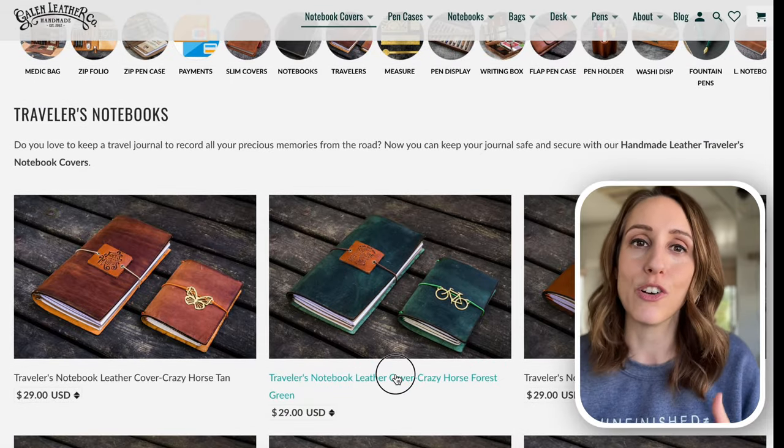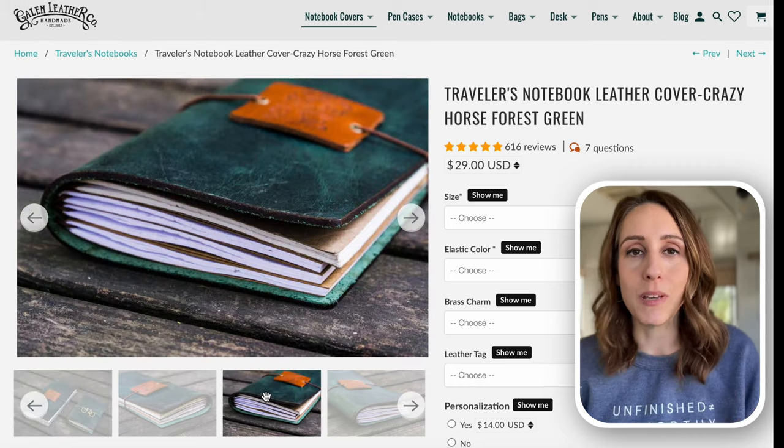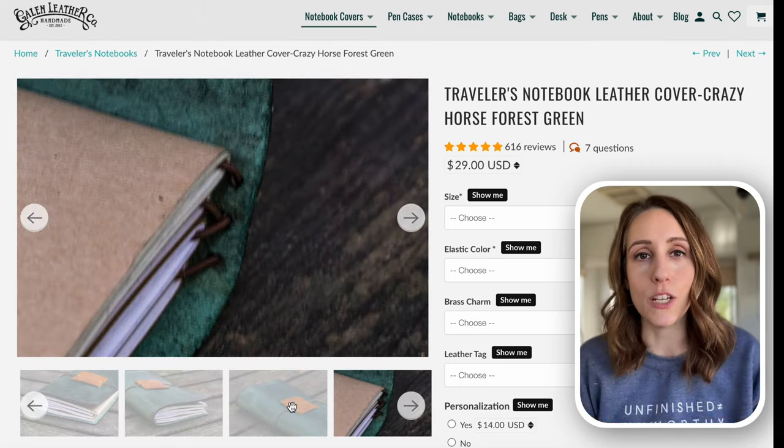Bullet journals are best for people who really crave flexibility in their planner — they want to know that every page has a purpose and is aligned exactly with how their brain thinks. Traveler's notebooks are another flexible planning system. This is usually a leather or vegan leather cover that has an elastic strap down the middle where you can combine multiple thin notebooks into one portable tool. It's for people who want to categorize different parts of their life like work and home or notes and calendar in one portable tool.